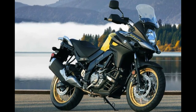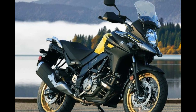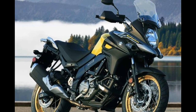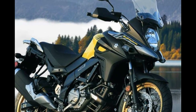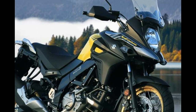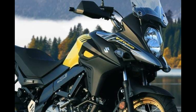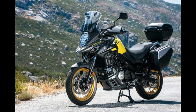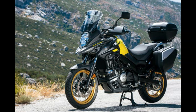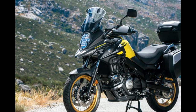Number 9: Suzuki V-Strom 650 XT. Yes, it's very long in the tooth, yes it isn't as refined as its rivals, and yes there is a whiff of it being something of a white-goods motorcycle, but there is a certain honesty about Suzuki's venerable mid-range off-roader that charms. With its last major update coming in 2017, the V-Strom XT does feel a little tired, but that advancing age has its advantages — at £8,699 for the flagship XT version, this is a lot of motorcycle for your money.